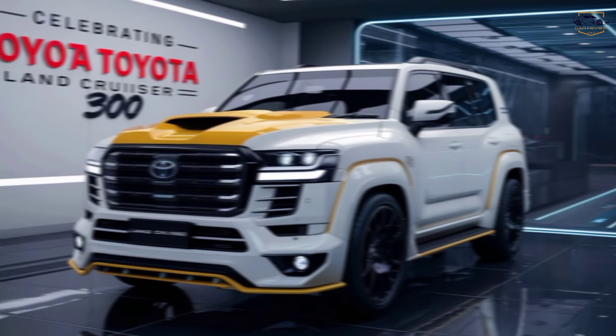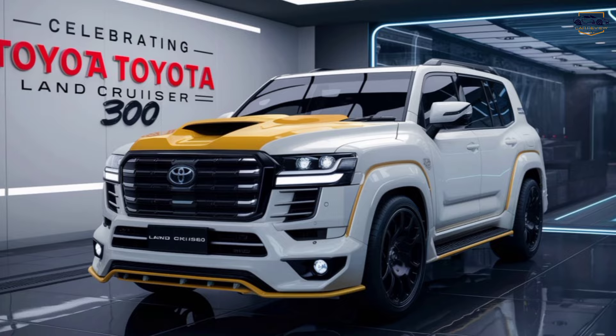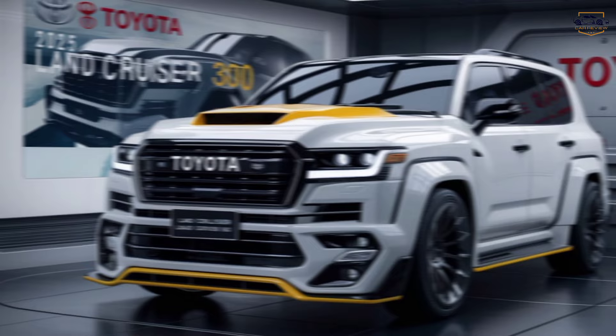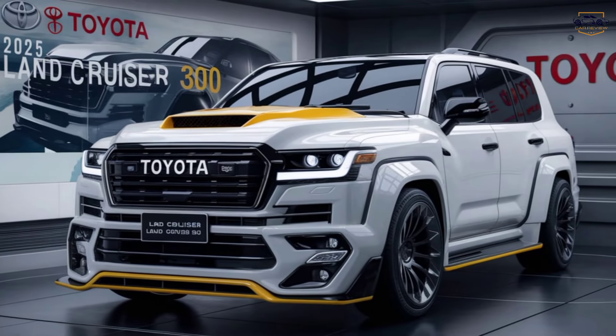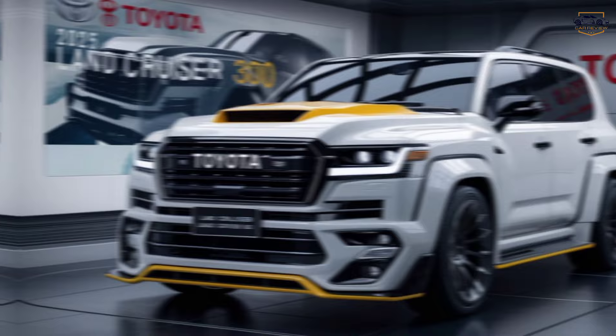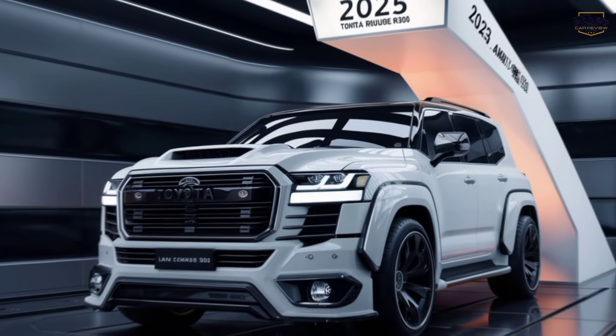Unveiling the beast — a look at the Toyota Land Cruiser 300. Hey Gearheads, welcome back to the channel Cars Review Updates. Today, we're setting our sights on a legend: the all-new Toyota Land Cruiser 300. This isn't your average SUV — it's a force to be reckoned with, both on and off the road. So buckle up as we take a deep dive into this incredible machine.